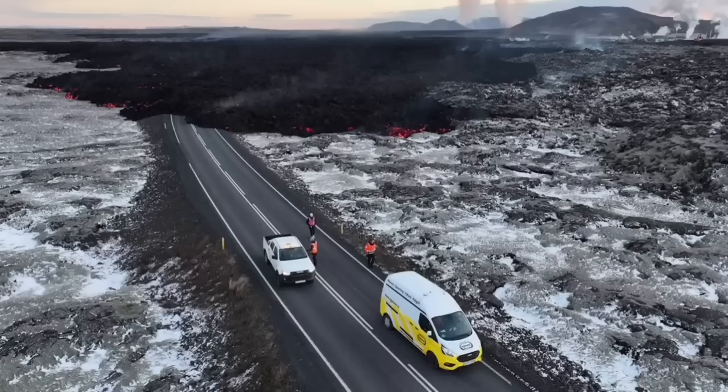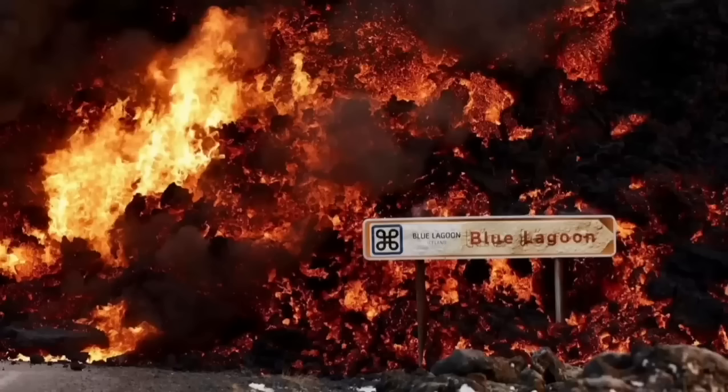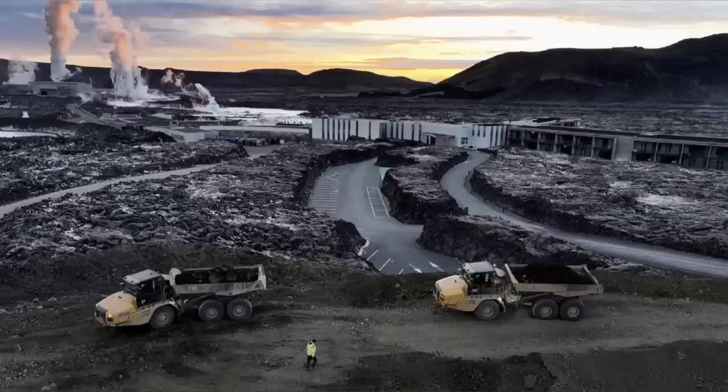In this next view you can see it covering the road. These are all from MBL and other Icelandic authorities who monitor the situation. This is the moment it hit one of the buildings in the nearby car park at the Blue Lagoon, the world-famous spa. The pylons which transfer electricity from the power plant to the surrounding areas of the peninsula also had to be saved.